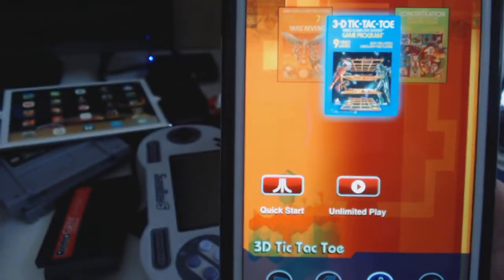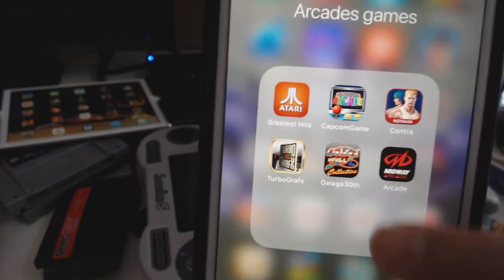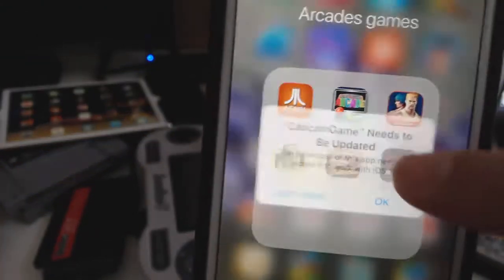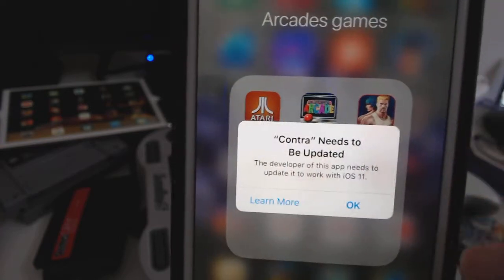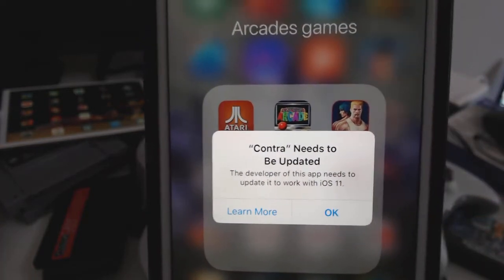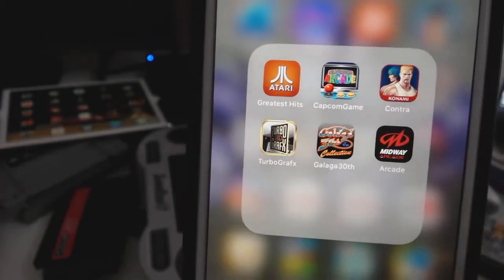So I don't know what Apple is doing. I mean, they should at least get their third party all together before they do this upgrade. Now I've got all these games and I upgraded and now it doesn't work.